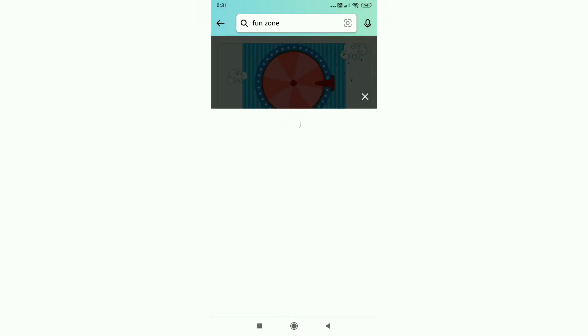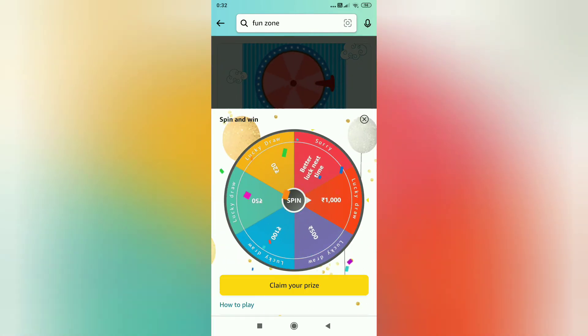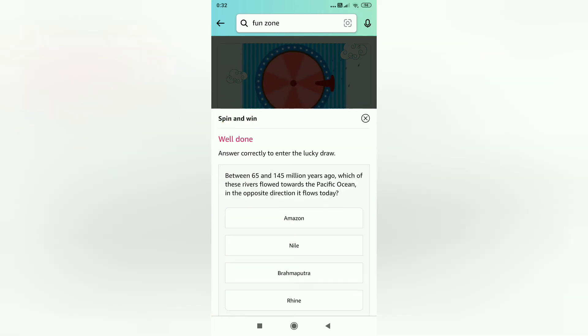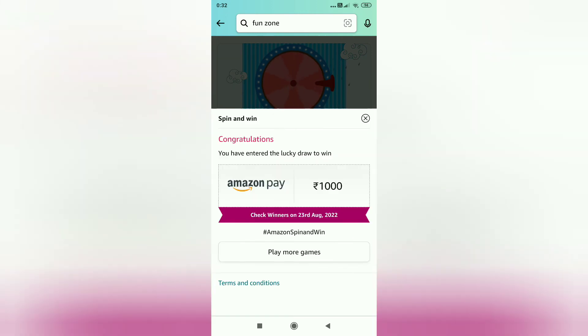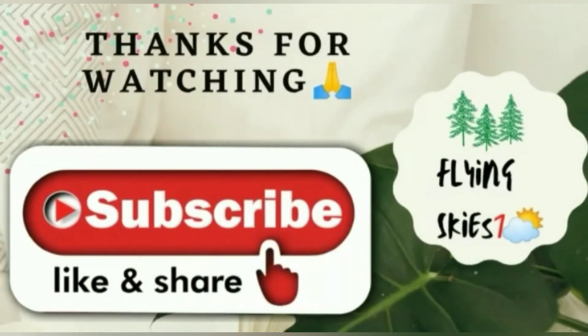For daily spin and win, click on that, just tap on spin, and click on claim your prize. Now answer the question — the answer is Amazon.